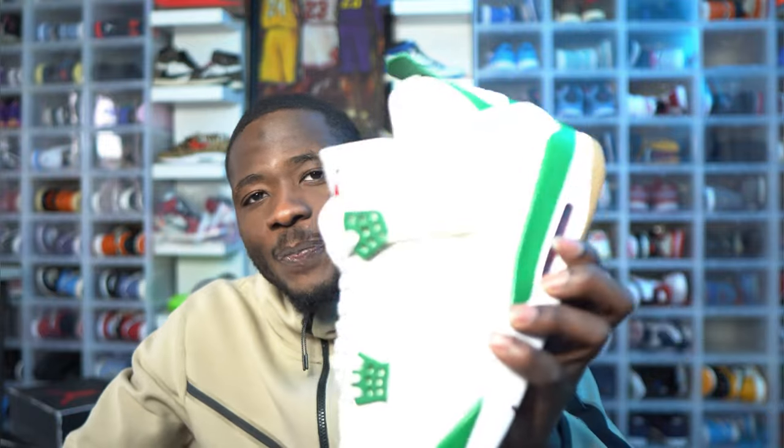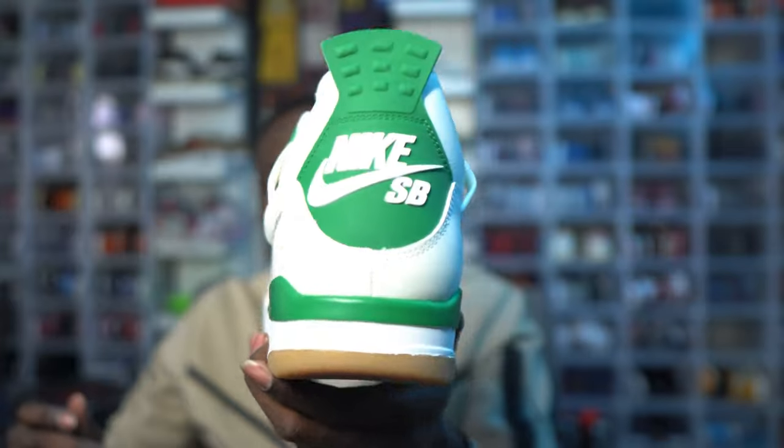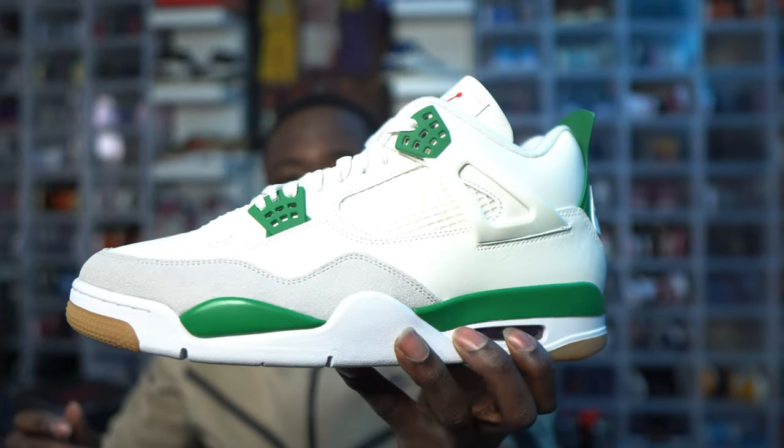If you guys know any more differences between the SB and the regular Jordan 4, let me know in the comment section. Really appreciate you guys for watching. I'm gonna make a video tomorrow — do not miss it — on how to cop this shoe for retail. I'll be going into stock number predictions on the Nike Sneakers App and going into detail about this shoe.